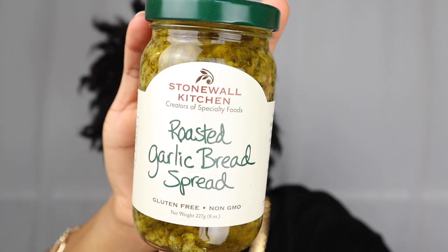Shout out to my roommate Jess from when we were in London - we studied abroad in London in 2012 and she put me on to crepes and Nutella. Let's see what else we got here. This is so cool - roasted garlic bread spread, and this is gluten free.